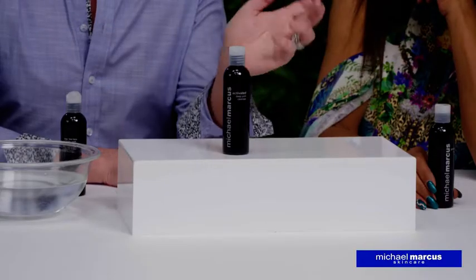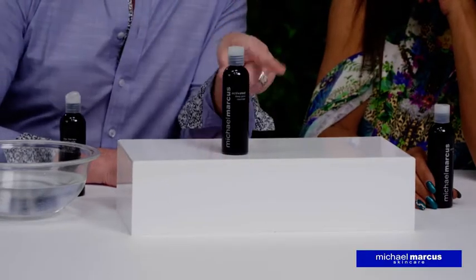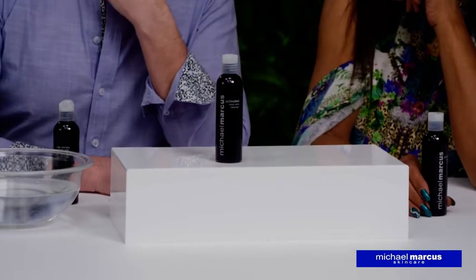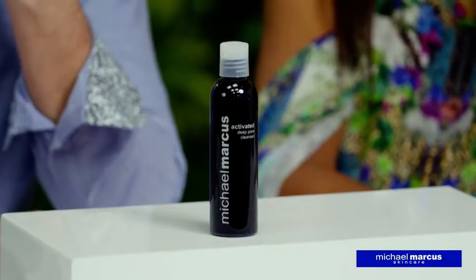The activated deep pore cleanser is all about lifting away the excess dirt and oil without stripping your skin, which is why we use aloe vera in it. It does it gently, lifts the dirt and oil out of your skin, and those pores just like a magnet — or think of a vacuum cleaner. It's got activated charcoal in it.